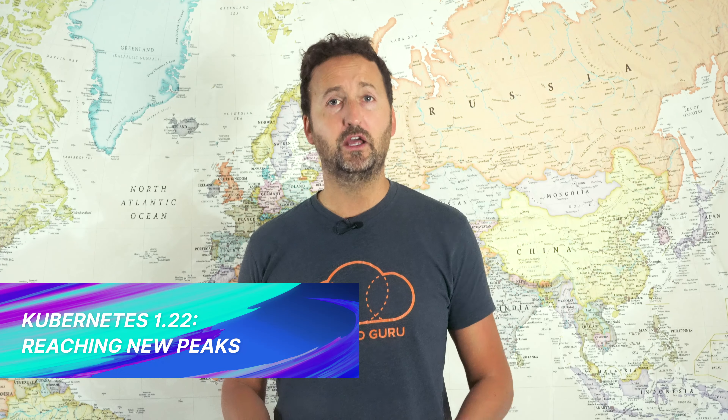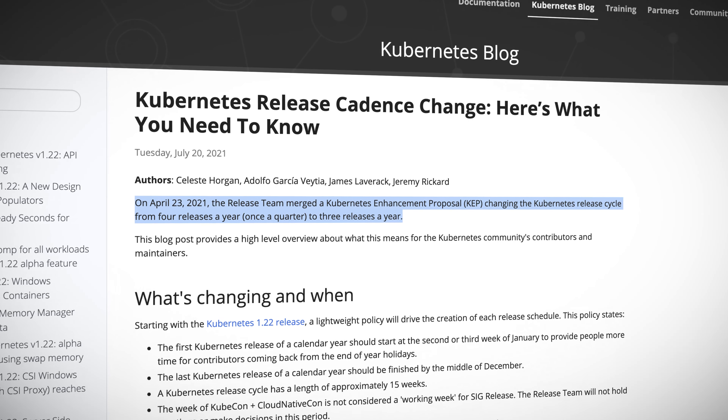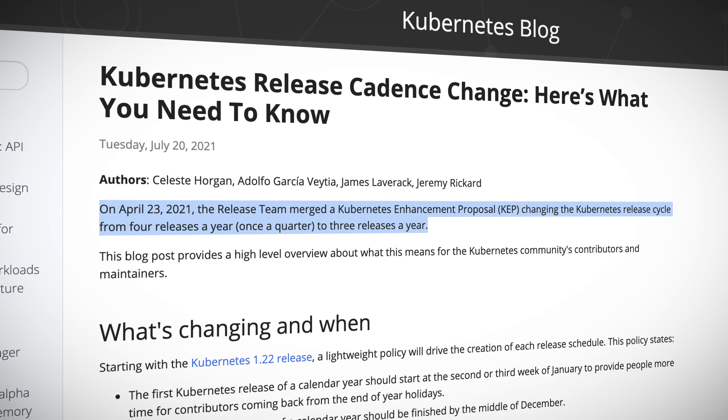Straight into Kubernetes 1.22. This is the second release of 2021, but it's the very first release of the new elongated release cycle. In July of this year, the release team merged a Kubernetes enhancement proposal, flipping the number of Kubernetes releases per year down from four to three. This one is the first one under that new longer release cycle.